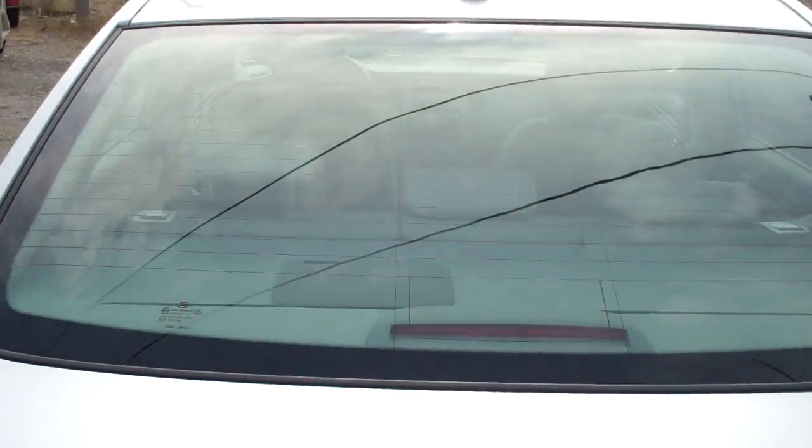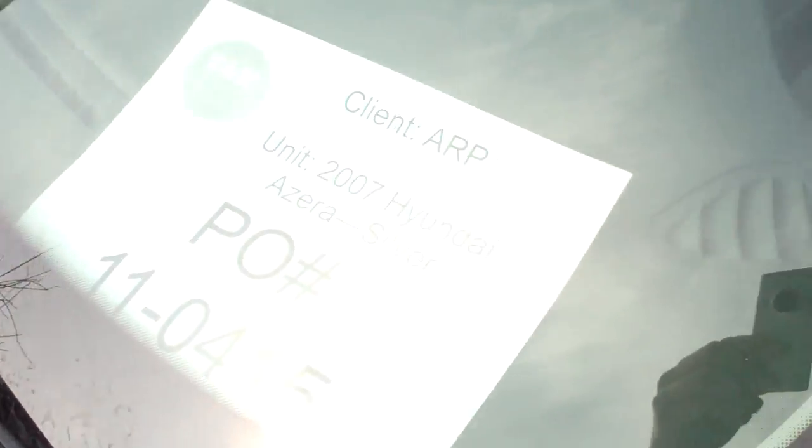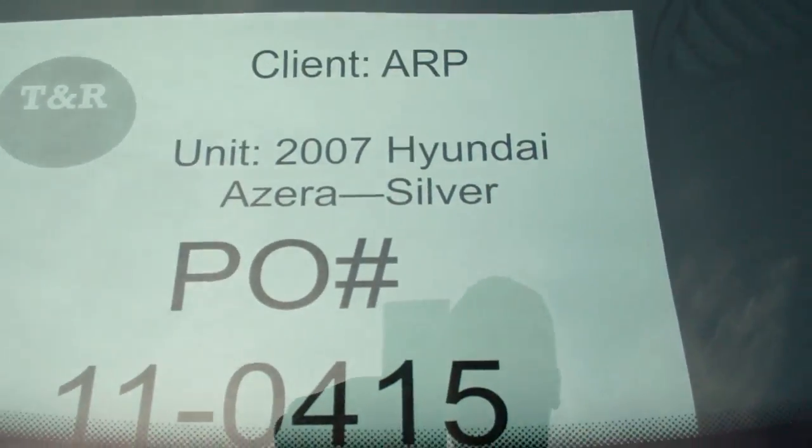Rear window of the vehicle. Trunk of the unit — we do see scratches in this area, in this area, and along this area as well. That concludes this video inspection for this 2007 unit.